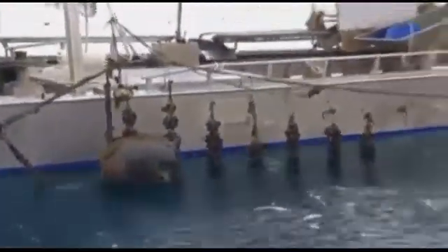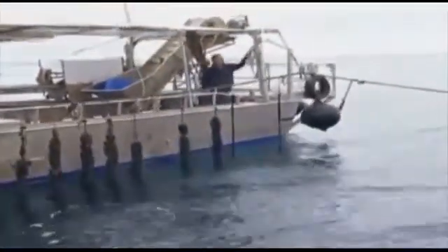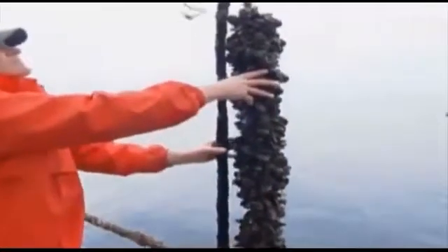Mussel farming is a sustainable form of aquaculture. It involves growing mussels naturally by suspending them on ropes where they filter plankton. No chemical or feed inputs are required at sea, and the growing process reduces nutrient levels in our bays.